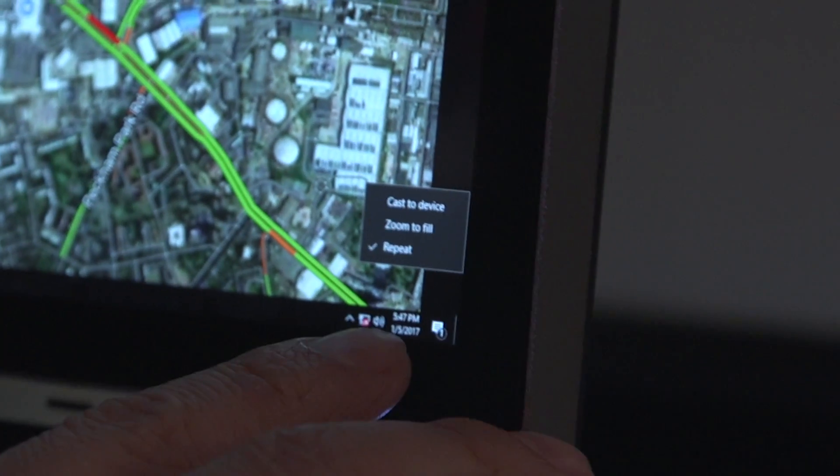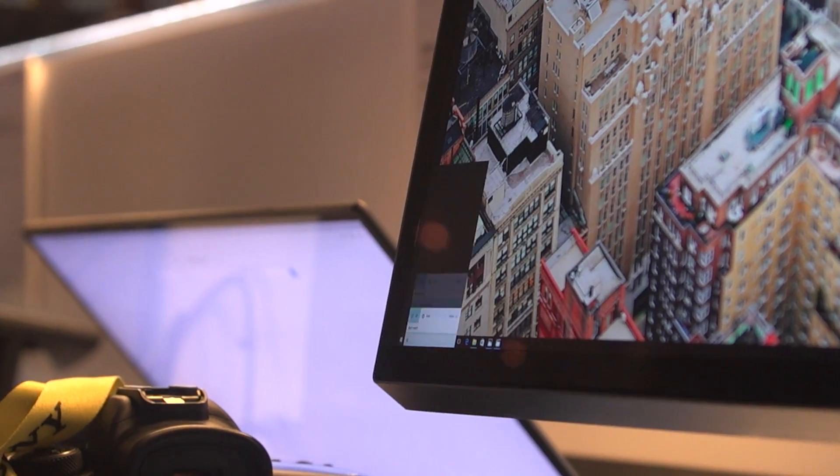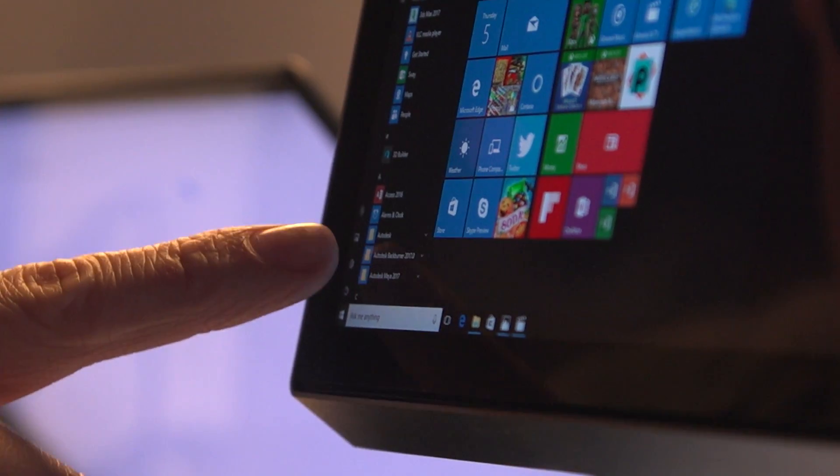There you go — down there, the start menu, the taskbar. That's how tiny your text would be if you ran in 8K at 100% scaling.